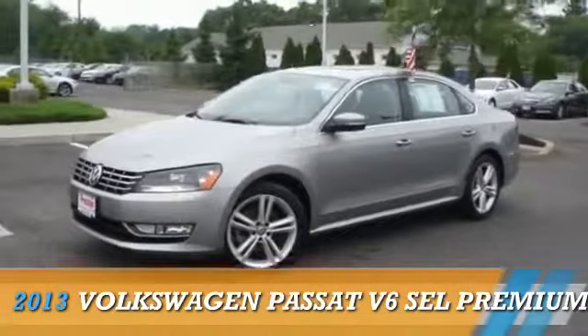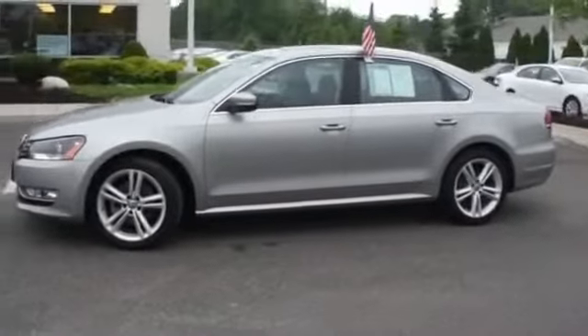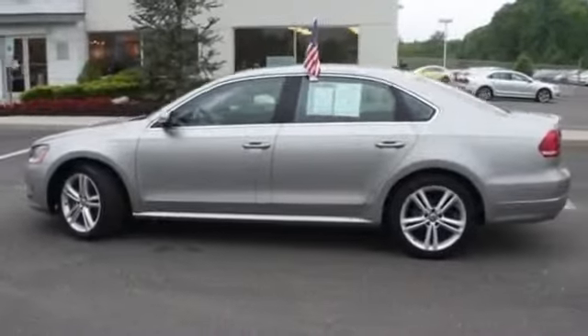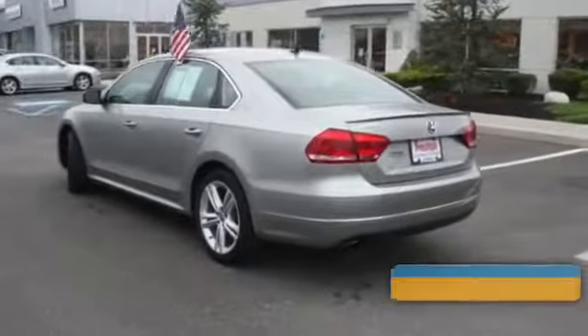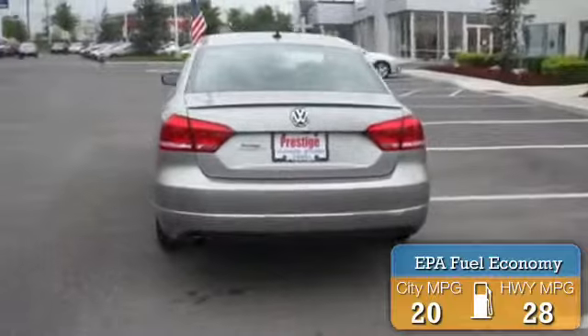Presenting the 2013 Volkswagen Passat powered by front-wheel drive, a 3.6-liter six-cylinder engine, and an automatic transmission. With fewer than 5,000 miles, this vehicle is like new. Great fuel efficiency saves you money by requiring fewer trips to the gas station.